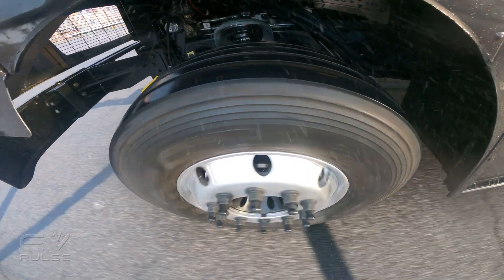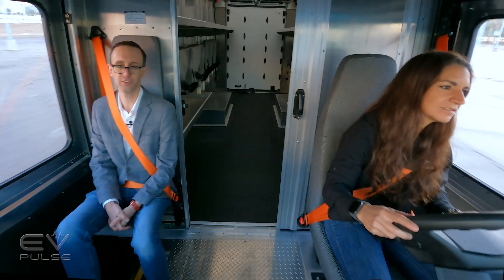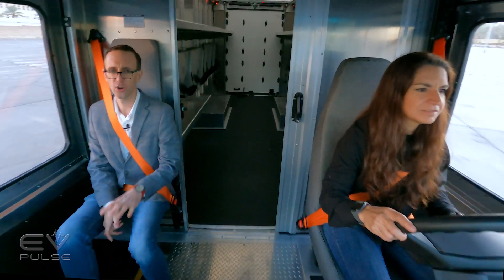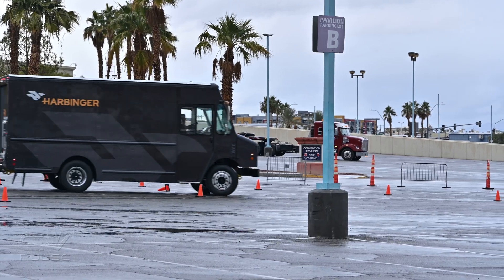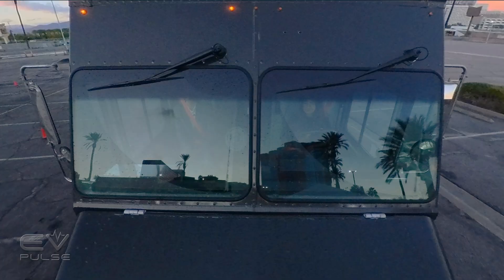She's accelerating and the van moves quite well when she gets on the pedal. We're doing about 54-55 kilometers per hour — north of 30 miles an hour — and the van feels very smooth for something this big and rugged. Remember, they're targeting a 15 to 20 year lifespan and 450,000 miles. It's built to last, very heavy-duty, yet it still seems pretty comfortable.